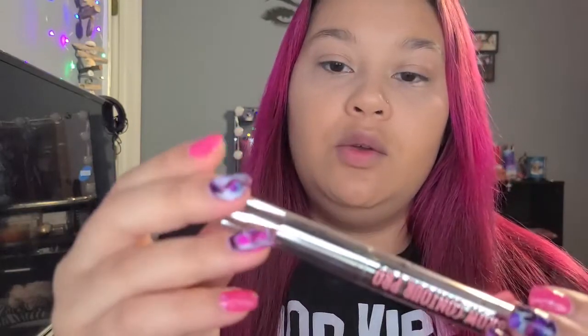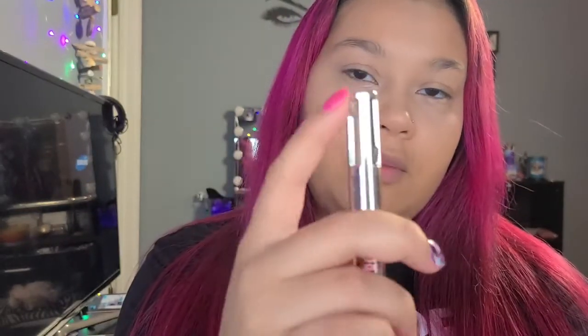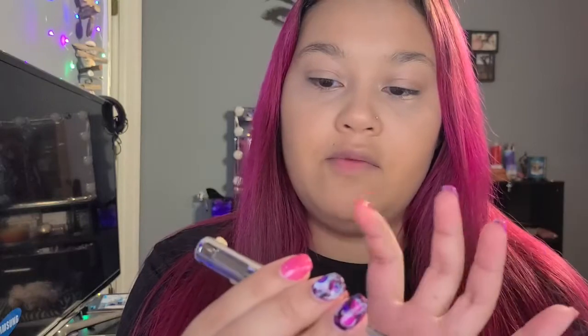All right, so for the brows today we're going to be doing a brow contour — the Brow Contour Pro by Benefit. This one has all different notches you can click down with different shades: a lighter shade, darker shade, the definer, and then the highlighter. I'm going to do this off camera and then I'll be back with my eyebrows done, and then we're going to go into the eyeshadow.